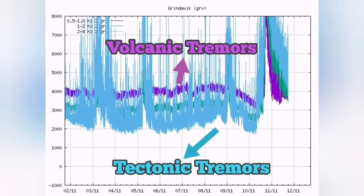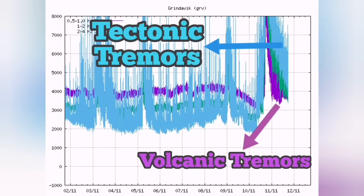The purple line should be at the bottom for the volcano to erupt, and it had that situation on Friday — but now this is reversed.